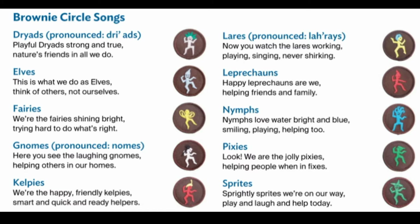Hi Brownies! We're going to do our opening together and then you can sing the specials opening for your circle. We're the Brownies, here's our aim. Lend a hand and play the game. Welcome to Brownies Wednesday.